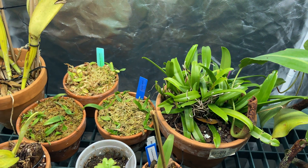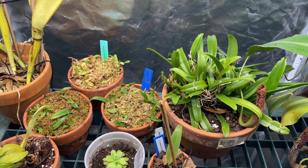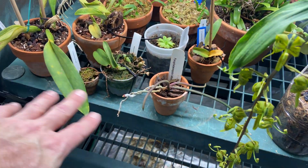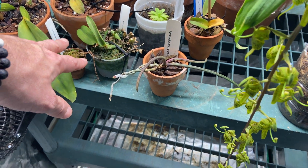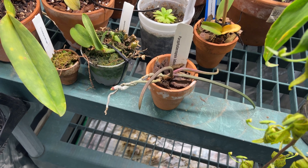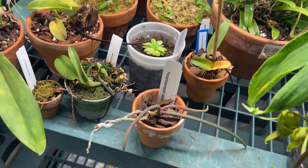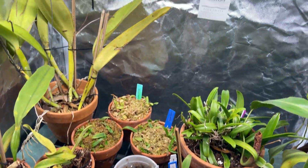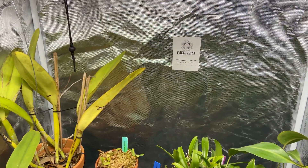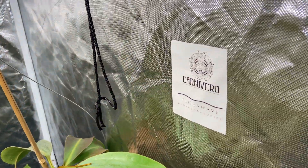This is Bulbophyllum Danissii — I'll probably sell that one. It's a plant that just won't bloom for me anymore. And then some other things: Triumphans here. Paraphalaenopsis Labuchensis, which is doing really well under these lights. I need to mention that I got my light from Carnivro — Drew Martinez is the owner and he's a friend of mine.